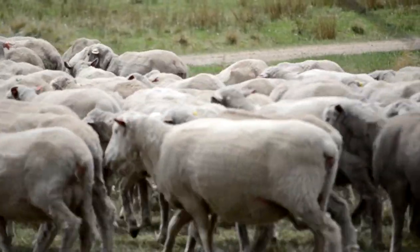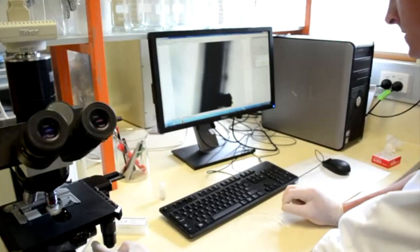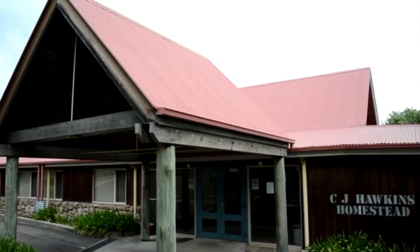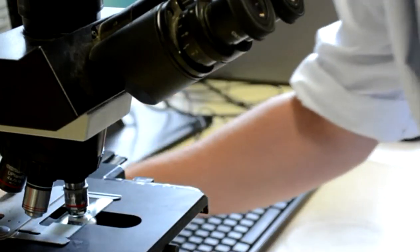Mr Heinrich said a long involvement with objective breeding tools such as Lamb Plan had already significantly boosted profitability on his farm. Taking part in the Sheep CRC's genomic trials and adopting DNA testing into his breeding program was the natural next step.